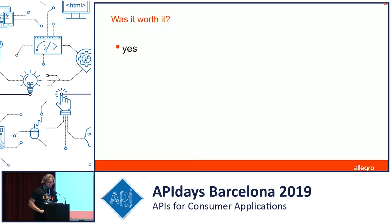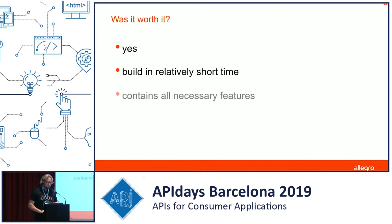Was it worth it? We believe yes, we're quite satisfied. It was built in relatively short time — less than a quarter to have it up and running. It's been with us for a few years now, has all the features we need, and blends nicely into our infrastructure and all the different tooling we use at Allegro.